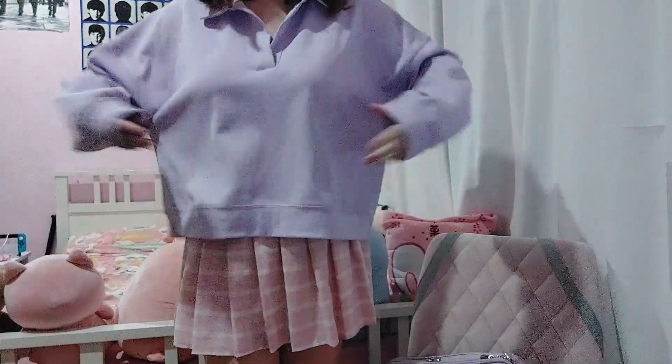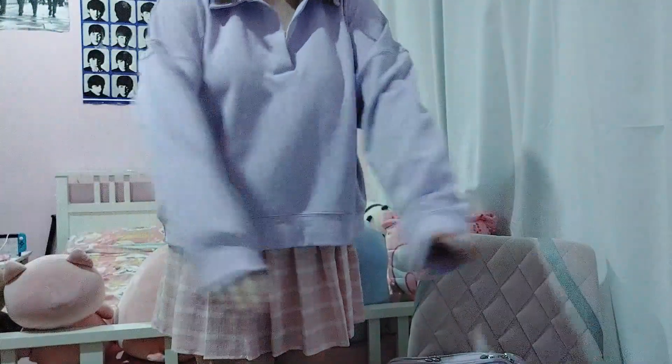This is today's outfit. Purple sweater, pastel skirt.